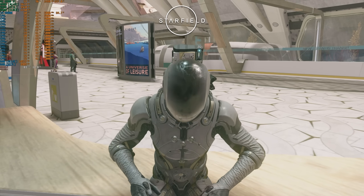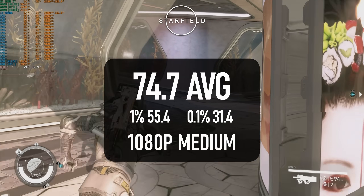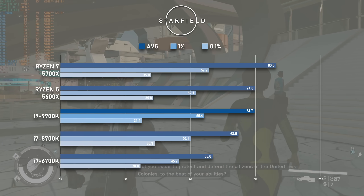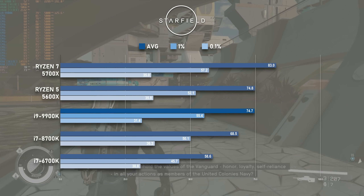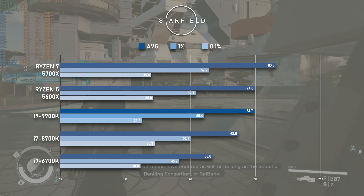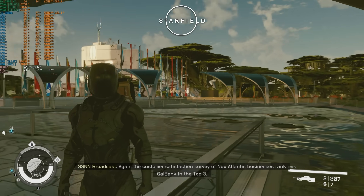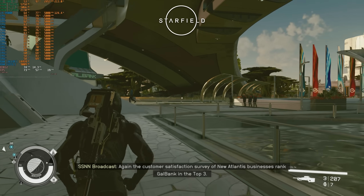I knew from other people's tests that Starfield has a certain preference for Intel CPUs, and that certainly seems to help the 9900K stay relevant here. Despite being a couple of years older, the Coffee Lake chip is roughly on par with the Ryzen 5600X, and only about 10% or so behind the 5700X. As an aside, I noticed ETA Prime showing off his Starborn armour the other day, so I loaded a newer save than usual for the capture footage — the FPS is basically unaffected.